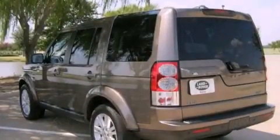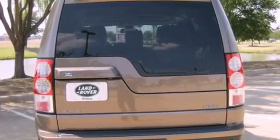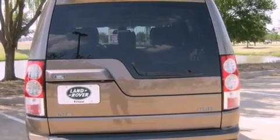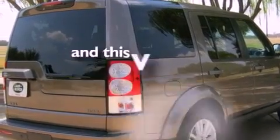Its top features include a sunroof, air conditioning with automatic climate control, cruise control, a CD player, leather seats, an air suspension, front fog lights, hill descent control, a split folding rear seat, and this vehicle has fewer than 12,000 miles on the odometer.